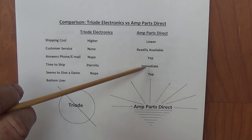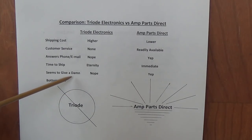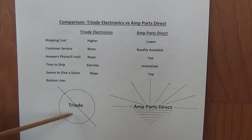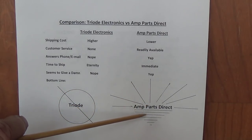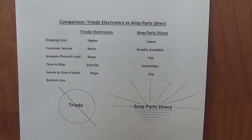I'm talking the same day that I ordered, they shipped. And finally, the composite of all these criteria: seems to give a damn — Nope for Triode, Yep for Amp Parts Direct. The result is I no longer will deal with Triode at all. Within two and a half days I had my transformers from Amp Parts Direct, and I highly recommend that you shift to them if you want Classic Tone transformers.